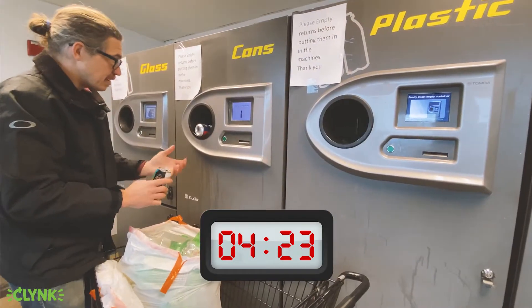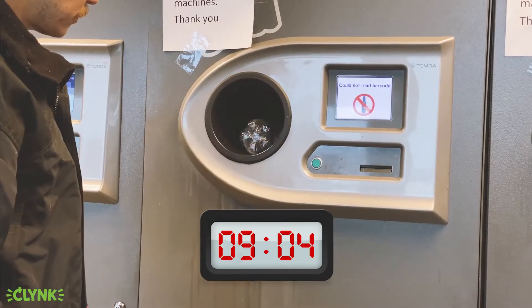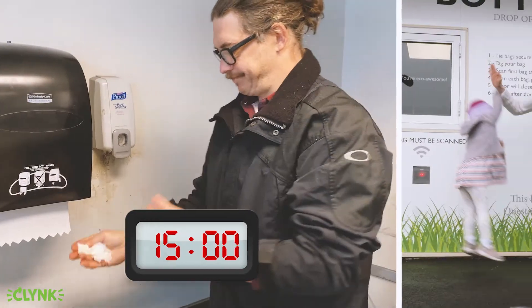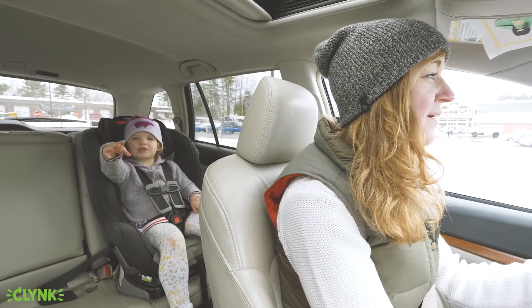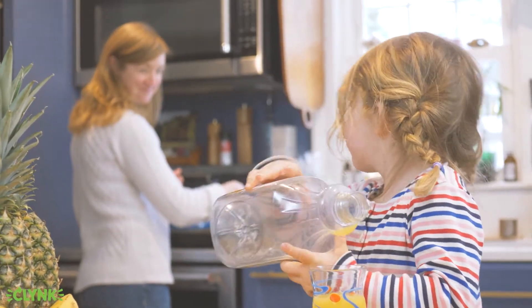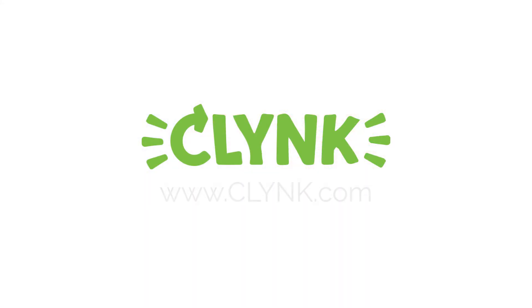The alternative is sticky and confusing and frustrating and time-consuming. Klink Bagdrop makes recycling easy so you can be environmentally conscious and do other things. To learn more about Klink Bagdrop, visit Klink.com.